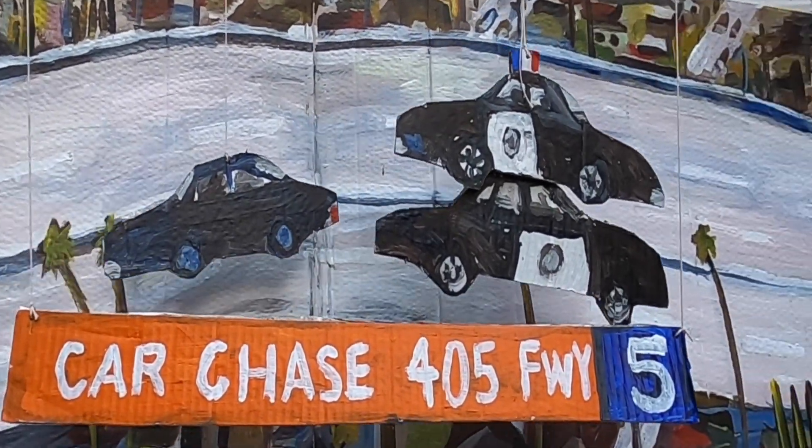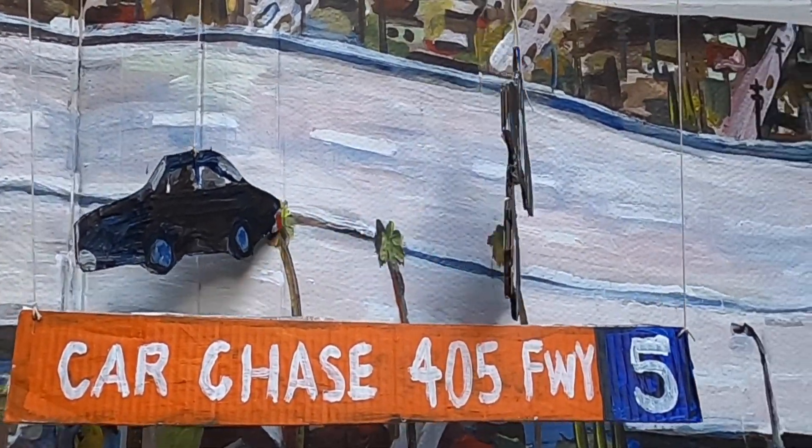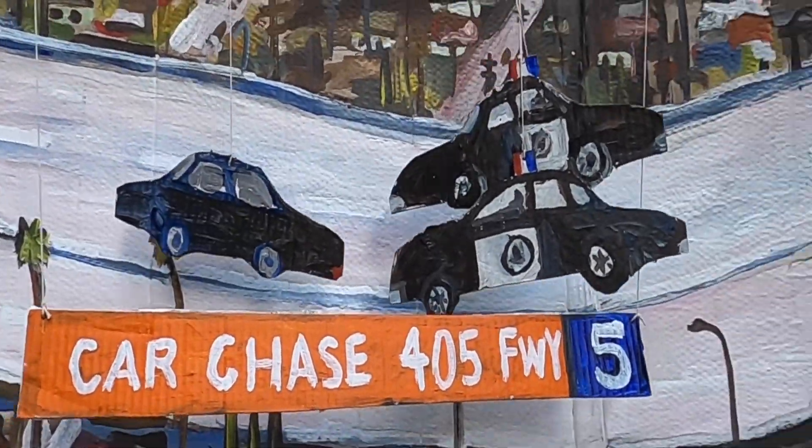We're coming live here — a live car chase up the 405 freeway.